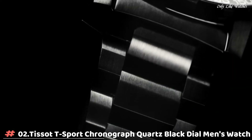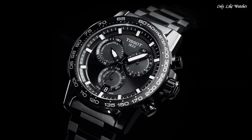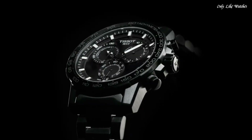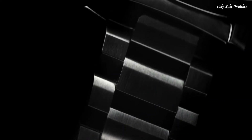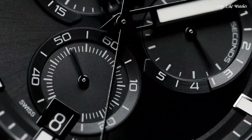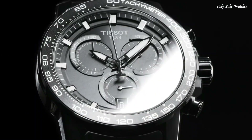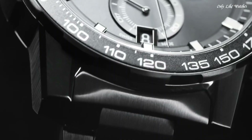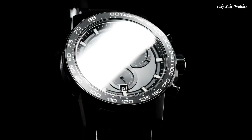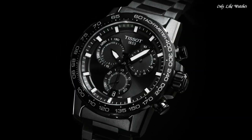Number 2. Tissot T-Sport Chronograph Quartz Black Dial Men's Watch, Black PVD 316L Stainless Steel Case with a Black PVD Stainless Steel Bracelet. Fixed Black PVD Bezel with a Black Aluminium Top Ring, Black Dial with Luminous Black Hands and Index Hour Markers. Dial Type Analog, Chronograph Caliber ETA 251.212 Quartz Movement, Scratch Resistant Sapphire Crystal, Solid Case Back, Round Case Shape. Case Size 45.5mm, Case Thickness 11.9mm, Band Width 22mm. Fold Over Clasp with a Safety Release. Water Resistant at 100m/330ft. Functions: Chronograph, Rattrapante, Date, Hour, Minute, Small Second. Sport Watch Style. Swiss Made.